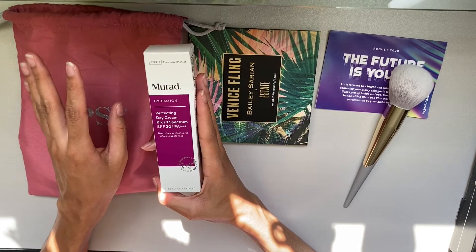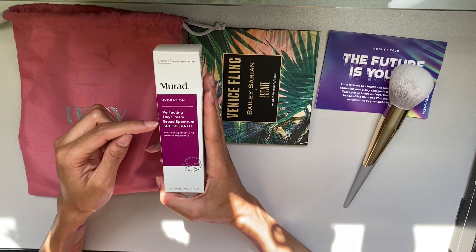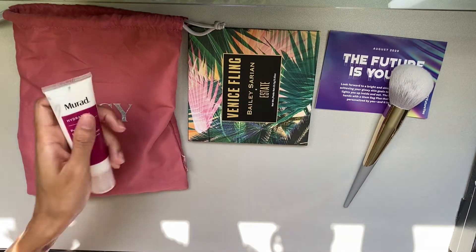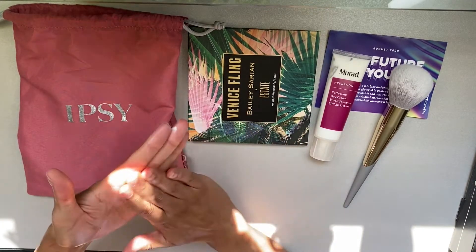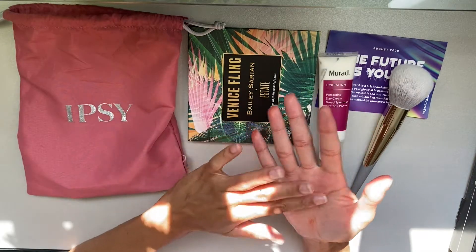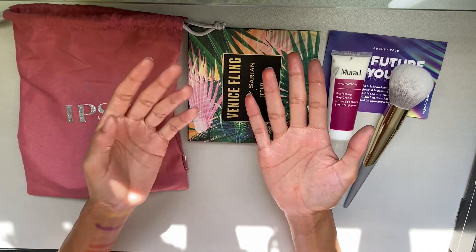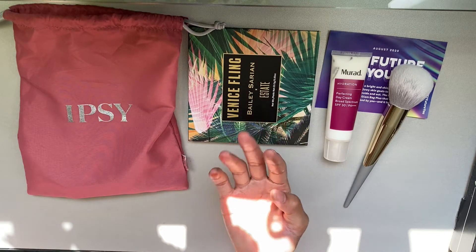The next product is one that ipsy chose for us — it's from the brand Murad, and it's the Hydration Perfecting Day Cream Broad Spectrum SPF 30 PA+++, which nourishes, protects, and restores suppleness. I do like a product with SPF — we have to be careful as the ozone depletes. It smells like sunscreen. Reading more: it is definitely an SPF cream. It smells like sunblock, feels like sunblock, applies like sunblock. It's supposed to be more hydrating than typical sunblocks but it does feel kind of greasy and shiny where I applied it.